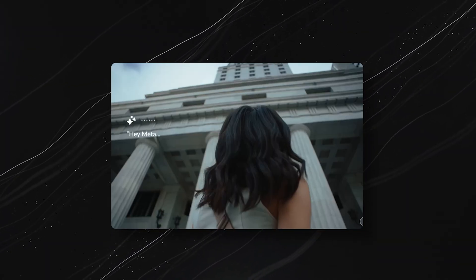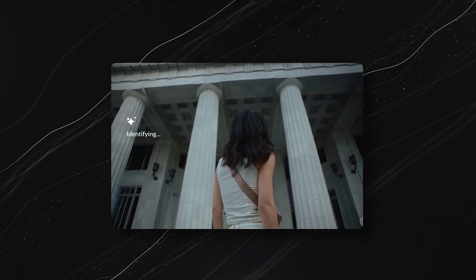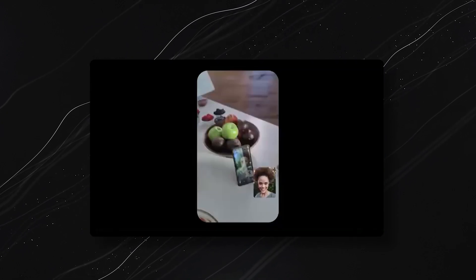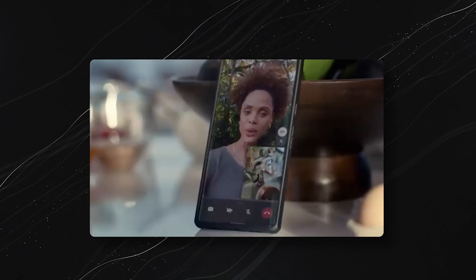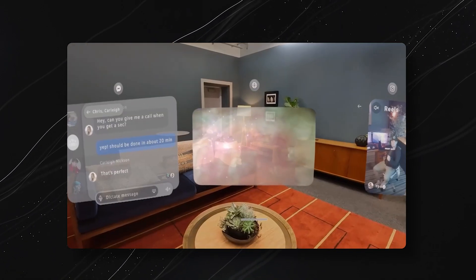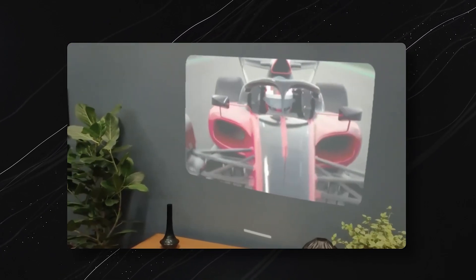Orion doesn't just bring the digital world to you — it makes it personal and practical. Equipped with Meta's AI assistant, Orion understands your surroundings. Say you're running late to meet a friend: Orion can let you take a hands-free video call on the go to catch up in real time. You can stay connected on WhatsApp and Messenger without needing to pull out your phone.